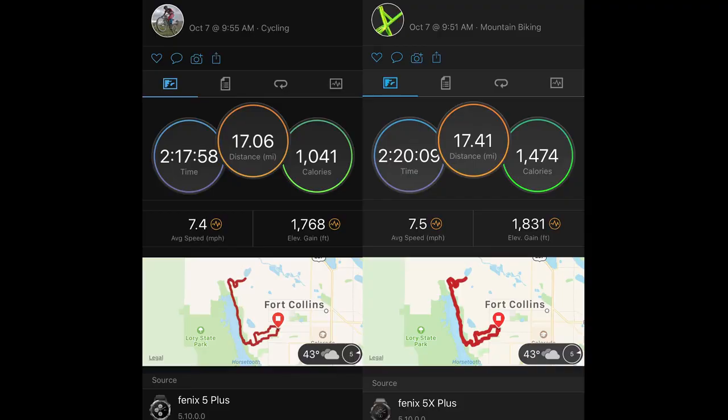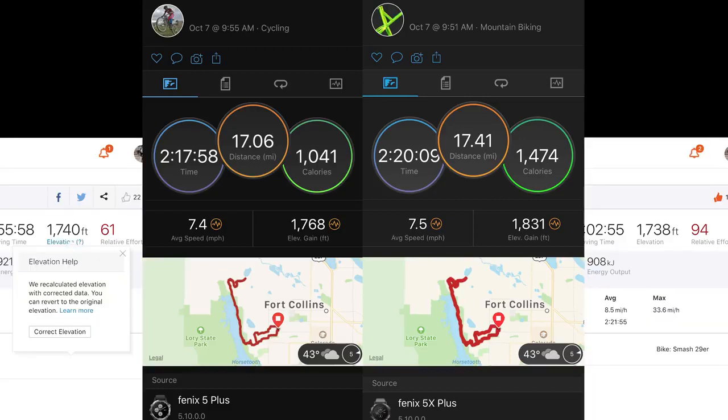Here's a ride that my buddy and I did. There's only a third of a mile difference in our distance, but my Fenix 5 Plus recorded 1,768 feet of elevation gain while my friend's Fenix 5X Plus recorded 1,831 feet — a difference of only 53 feet, which is not bad. However, when we both applied elevation correction in Strava, the elevation figures were within just two feet of one another.